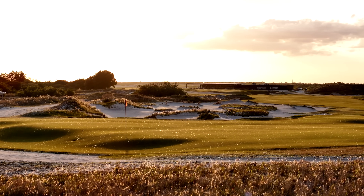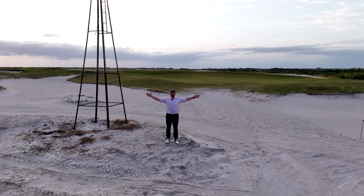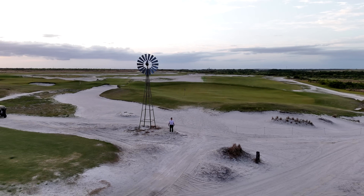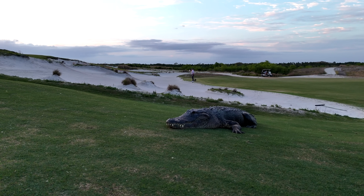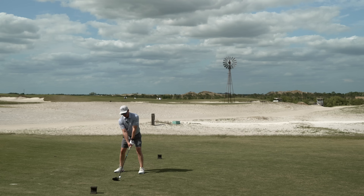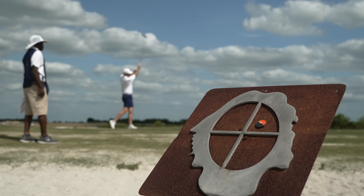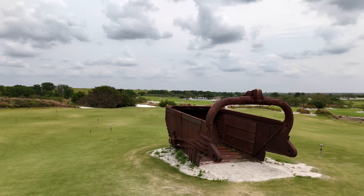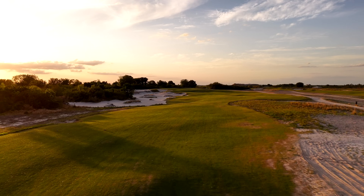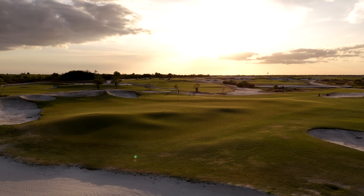Streamsong Black is close enough that you can see the clubhouse from the elevated tee boxes on the Red. But standing in the middle of the Black course makes you feel as though you couldn't possibly be any further from the rest of the resort. This unique landscape is essentially one big sandbox, formed largely by the mining operations that preceded the golf course being built. But among all the sand are generous fairways and greens that are truly massive in scale.